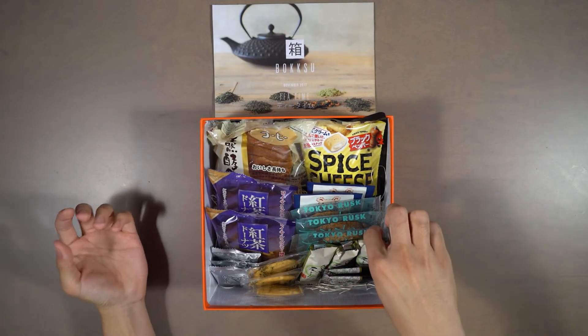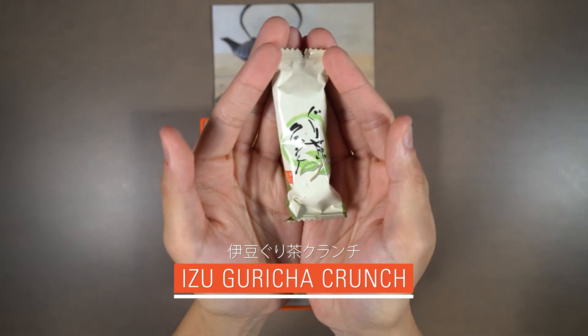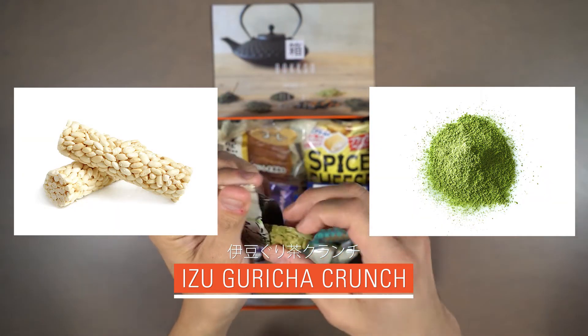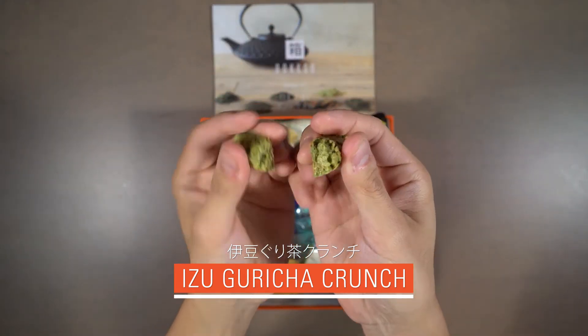Our second snack is Izu Gricha Crunch. This light, crunchy snack is made with puffed rice and matcha, which is a traditional ground green tea. Each bite is enhanced by the subtle sweetness of white chocolate.